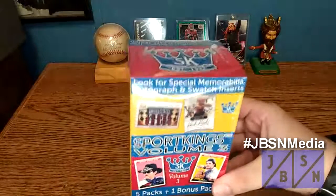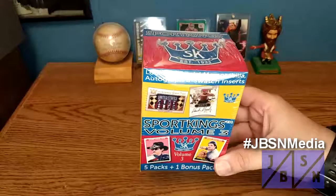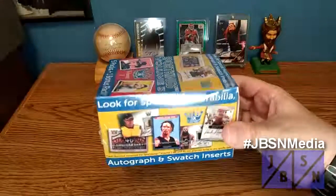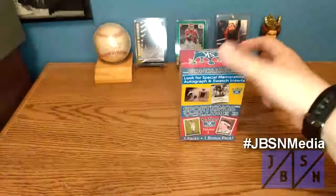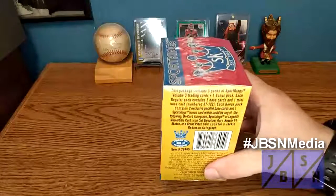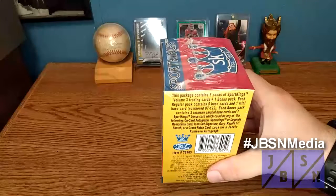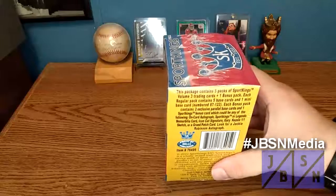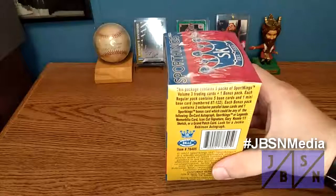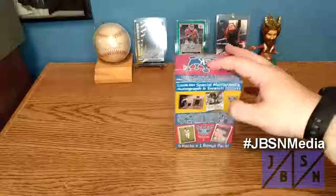Let's get in on a look at it. You can see where to look for special memorabilia autograph and swatch inserts. There are five packs with one bonus pack. The bonus pack will contain our hit. The bonus card will have our hit — it will be an orange card, auto Sports Kings, legend memorabilia card, a cut signature, or a Gary K 101 sketch, or a grand patch card. There's also a Jackie Robinson auto, which I believe is the cut auto.